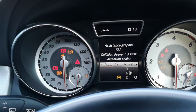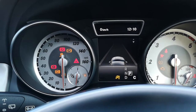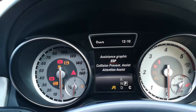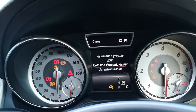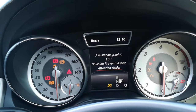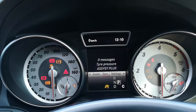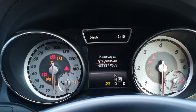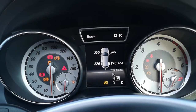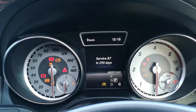If you click on Assist and then Assistance Graphic, that brings up an almost virtual roadway for the road you're currently driving on. You've got ESP electronic stability — also known as traction control — collision assist, and attention assist: so if you've been driving for long hours on a motorway, this will advise you when to take a break. Under Service, that brings up any error messages and your tyre pressures — click OK to get tyre pressures. Assist Plus will tell you when your next service is due — just under a year.